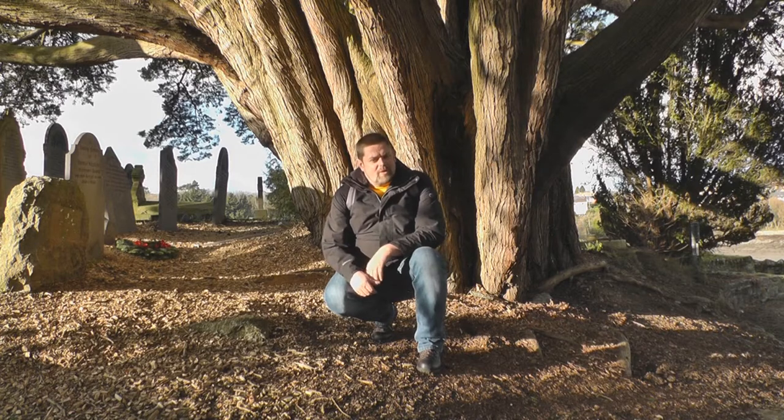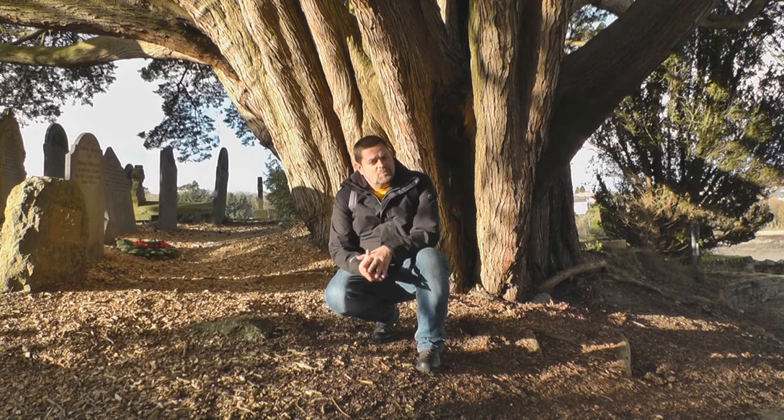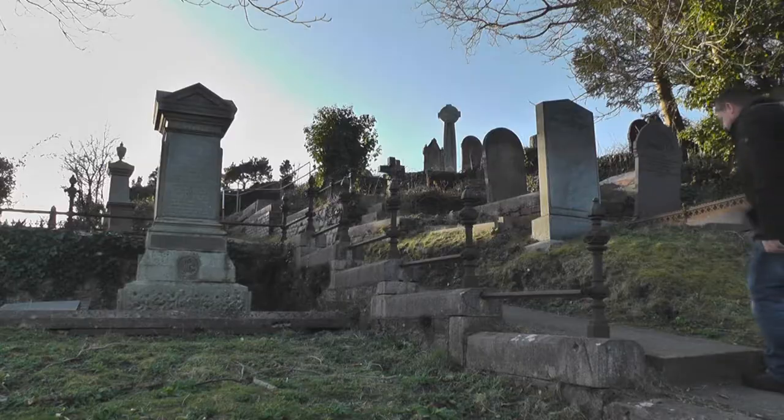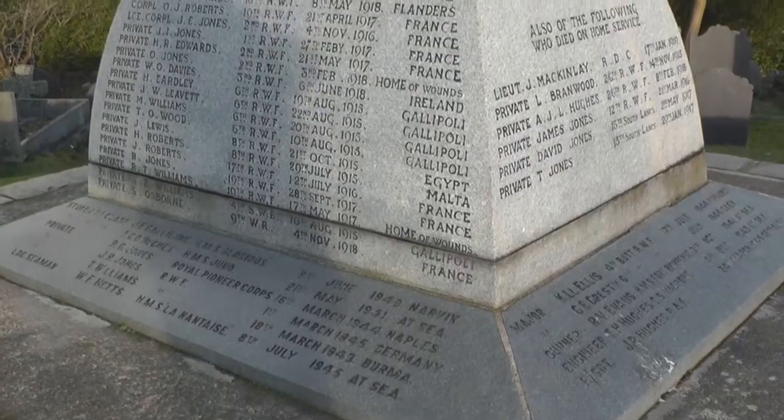Church Island also has a graveyard dedicated to war memorials from the First and the Second World War. One of the graves there is quite poignant, because it involves a connection to the famous ill-fated HMS Hood.